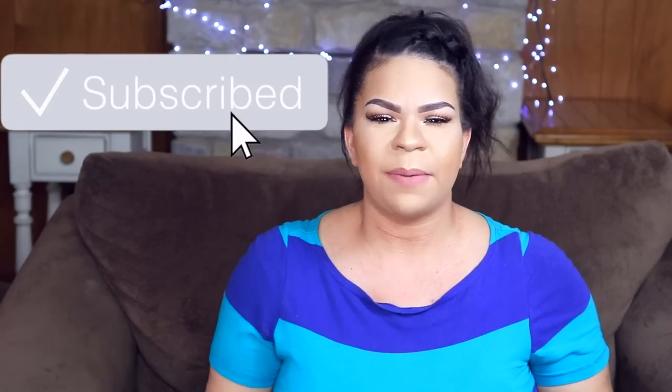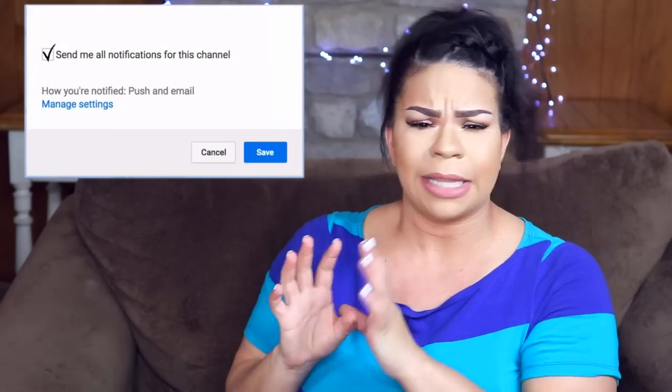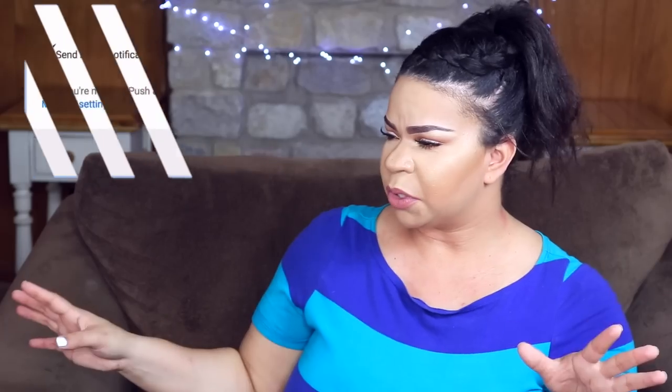I just want to remind you guys that if you like me or like my channel, please subscribe — I would love to have you. There's a subscribe button right down there as well as that little bell. Click it, turn on the notifications so you can get notified every single time I upload. Without further ado guys, let's get started on these Mother's Day gift ideas.